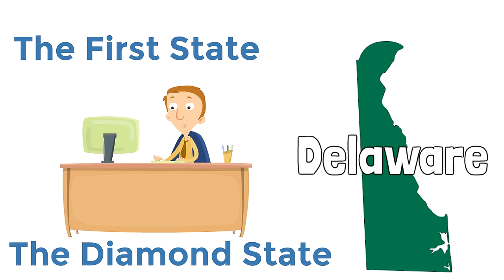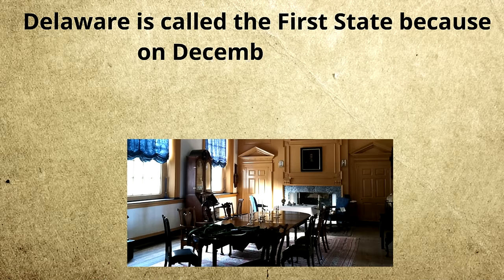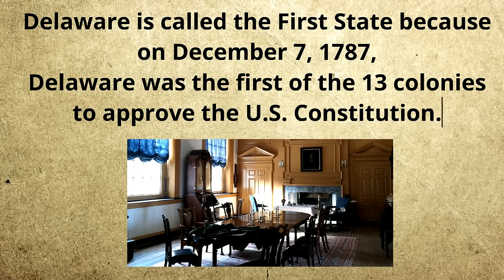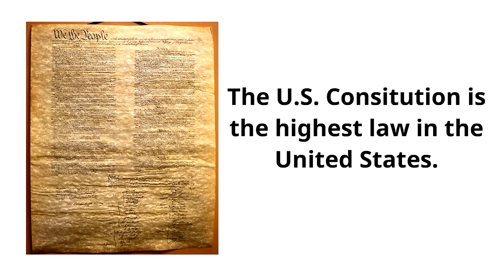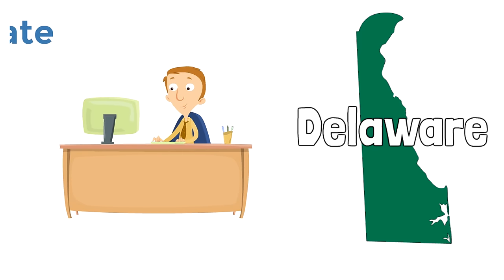Why is Delaware called the First State? Delaware is called the First State because on December 7th, 1787, Delaware was the first of the 13 colonies to approve — or ratify — the US Constitution. The Constitution was not fully ratified until June 21st, 1788. The US Constitution is the highest law in the United States, and because Delaware was the first colony to approve it, it is called the First State.